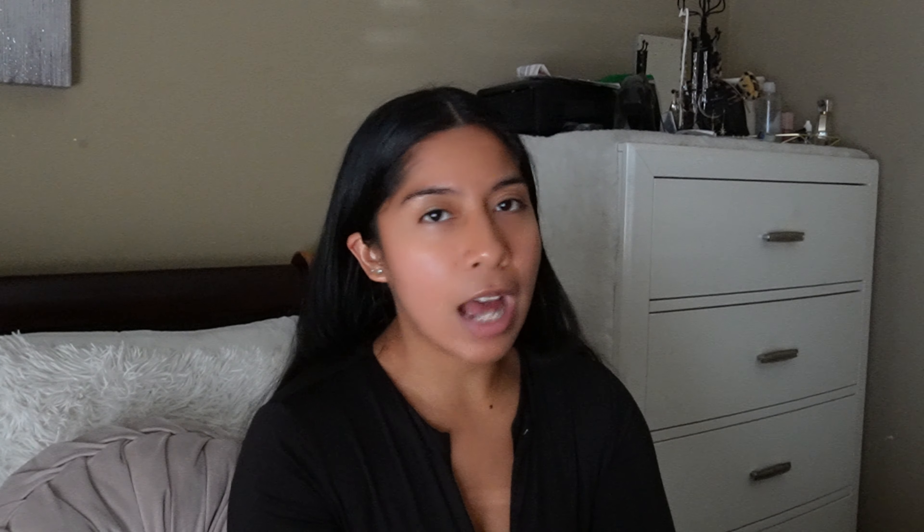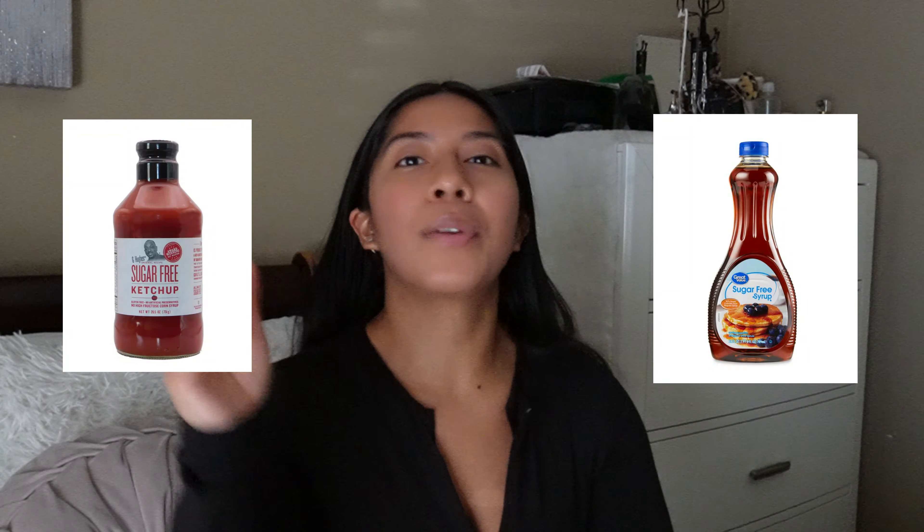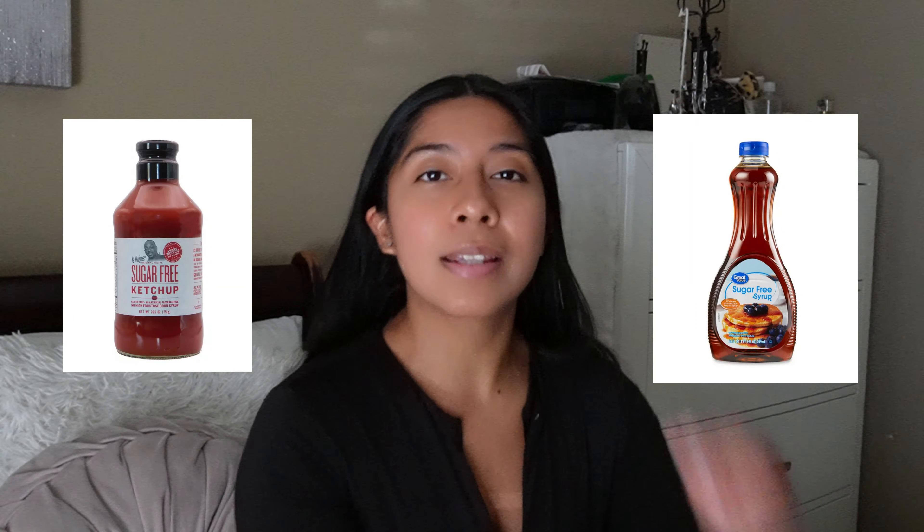Another tip: sugar-free condiments help a lot. Sugar-free ketchup, sugar-free syrup — they have way fewer calories than the regular versions. Look into sugar-free condiments. Yes, they might taste a little different, but get used to it — don't knock it till you try it. You might like it! I love sugar-free ketchup.